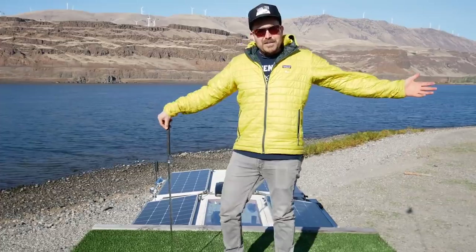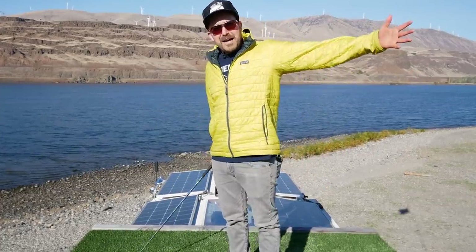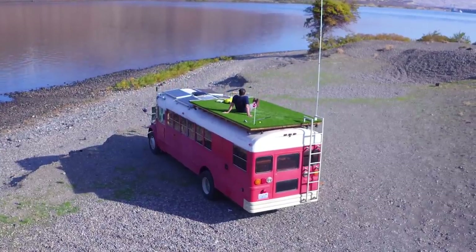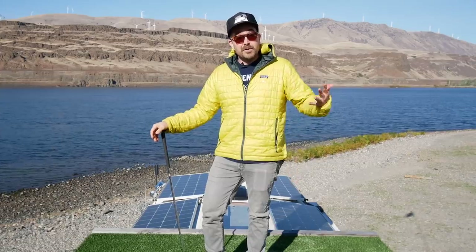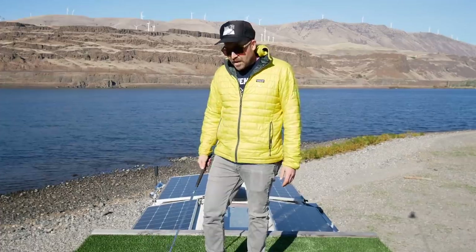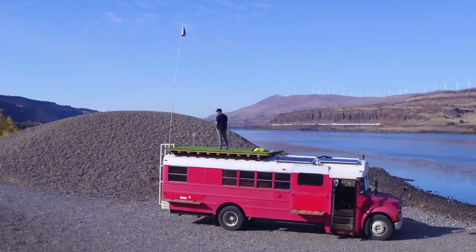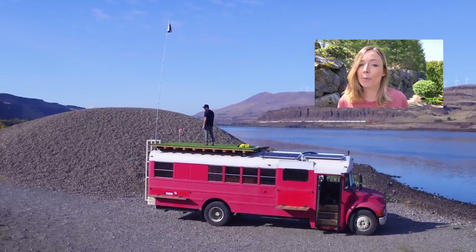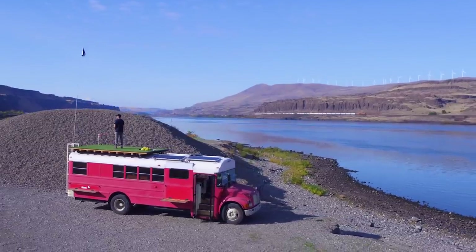Well, this concludes the tour of the giant red bus with the golf course on top. I just want to thank you guys for watching this video. Hopefully this is inspiring to some of you guys to live a little bit differently, to minimize, to take advantage of some travel. Hopefully I'll see you guys on the road sometime — take care. I hope you enjoyed this week's unique tour. Make sure to check back next Friday and I'll have another one for you.